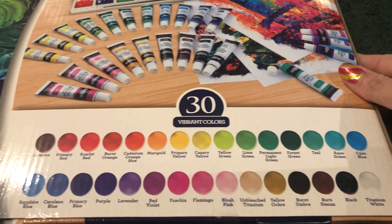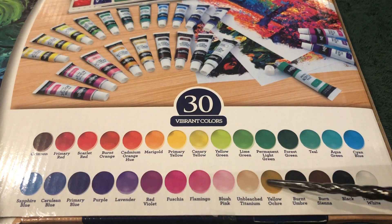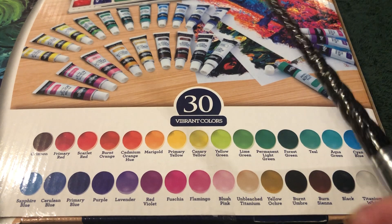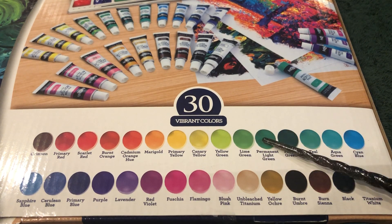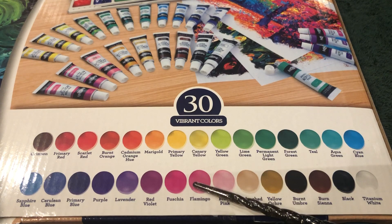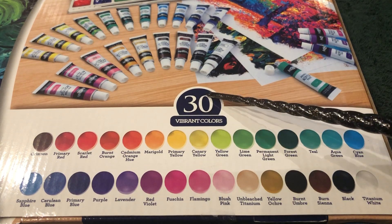If you turn this over, you will see that there is a list of all of the colors. What we're going to do first and foremost is count them to make sure that they're all represented, and then after we count them, go through the names. 1, 2, 3, 4, 5, 6, 7, 8, 9, 10, 11, 12, 13, 14, 15, 16, 17, 18, 19, 20, 21, 22, 23, 24, 25, 26, 27, 28, 29, 30. So all 30 colors are represented.